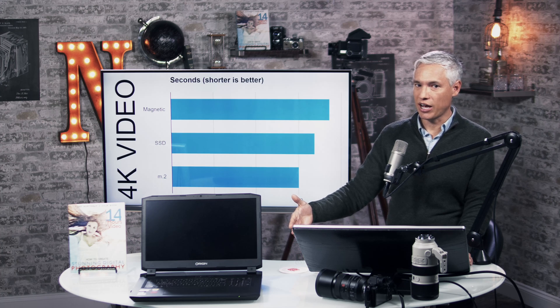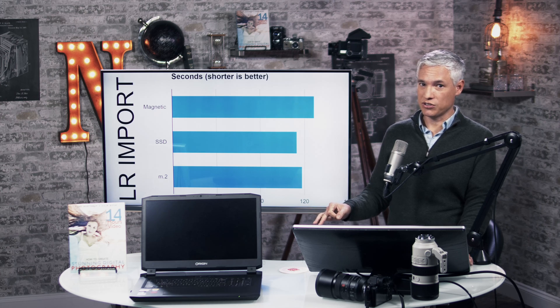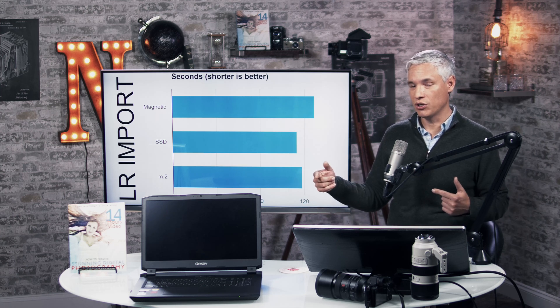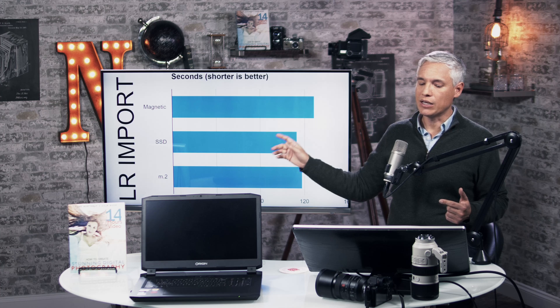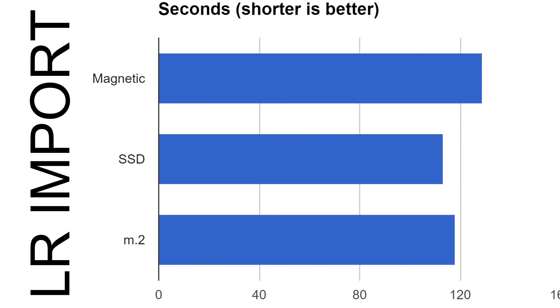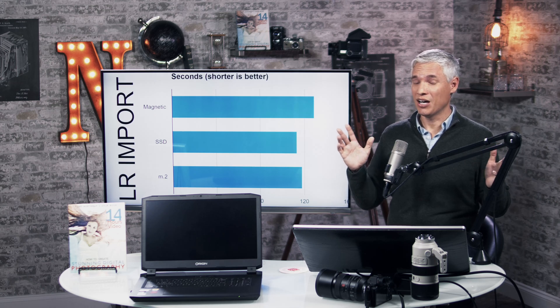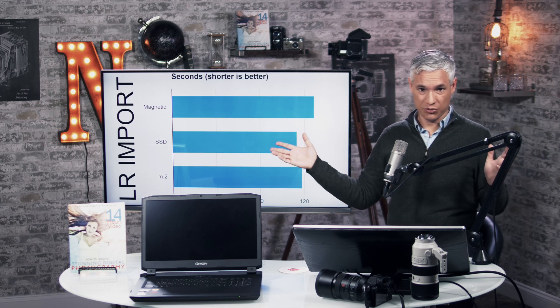You'll see a little better performance when scrubbing video and doing actual editing, but it might not even be this extreme a difference. For Lightroom imports — every photographer knows it's a terrible wait — upgrading from a magnetic drive to an SSD made a little difference, about 5–10%. We didn't see any difference going to an M.2 drive; in fact it was a tiny bit slower, though it's within the margin of error. The M.2 drive is certainly not substantially faster than the SSD.